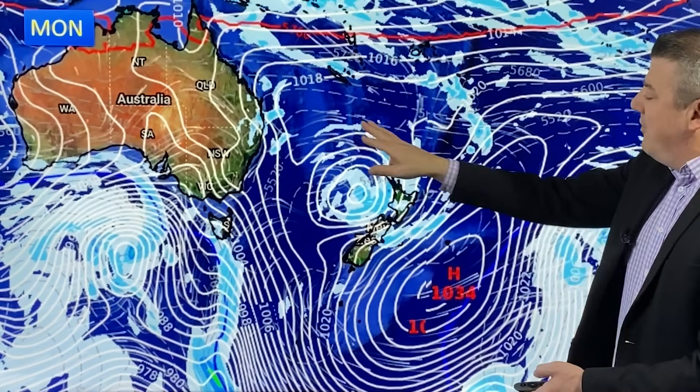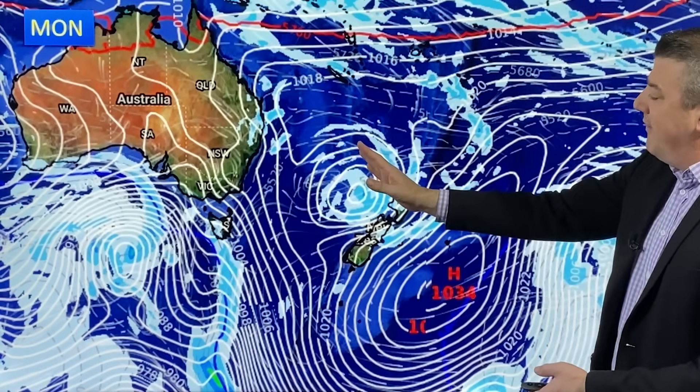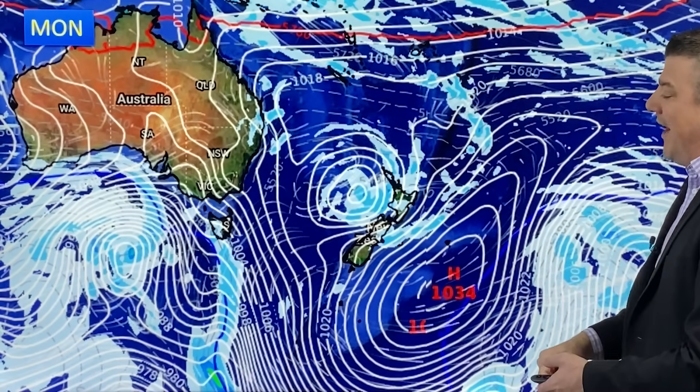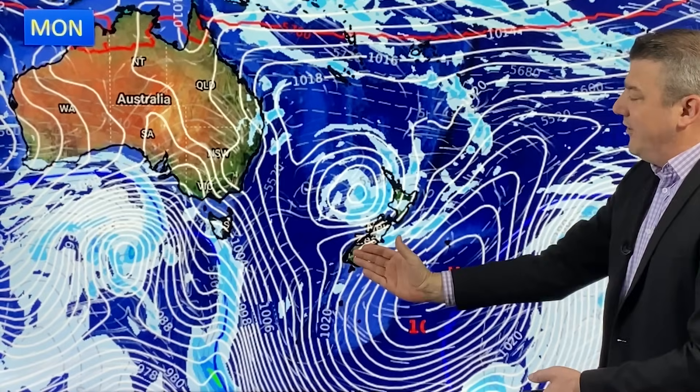By Monday of next week it's fairly weak, with north to north-northerly quarter winds. There'll be a norwester for some around Northland and maybe a bit more nor'east around East Cape. Generally speaking, it's a northeasterly subtropical flow.